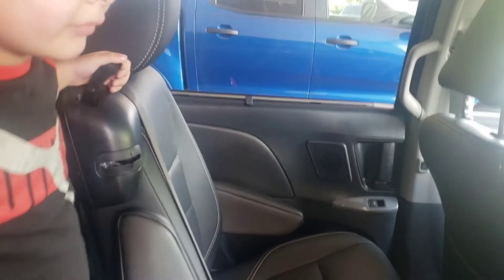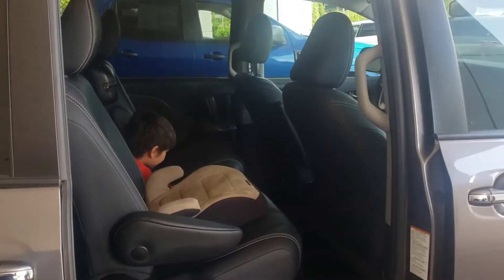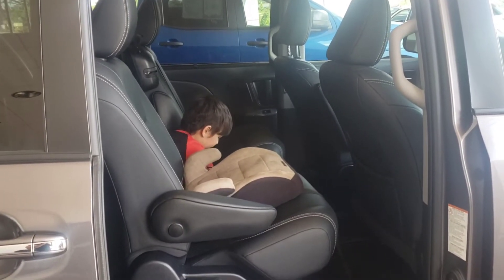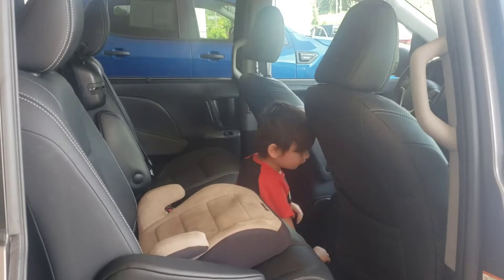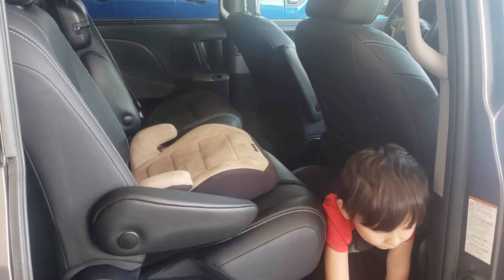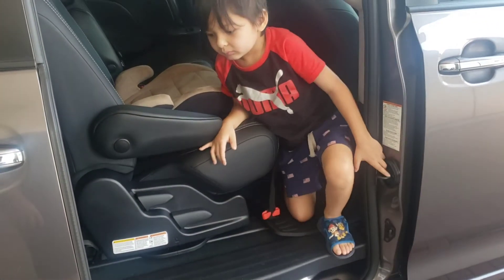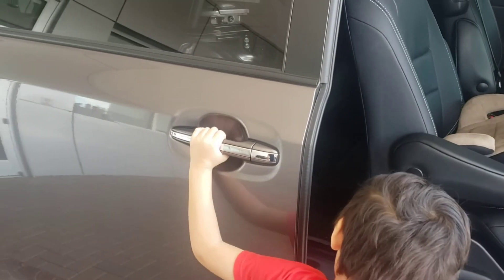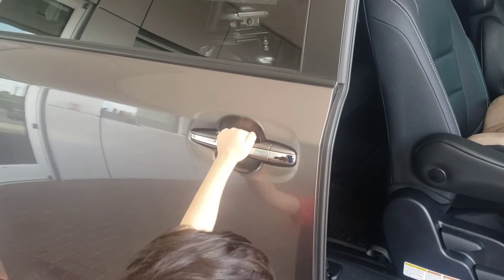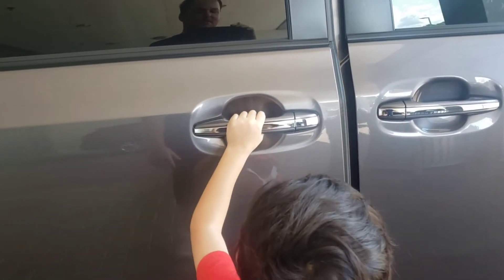Let's go outside and look at the exterior. Noah, come on. Whoa, look — you gotta pull on the handle. Let me get it. It closes on its own — no, leave it alone.